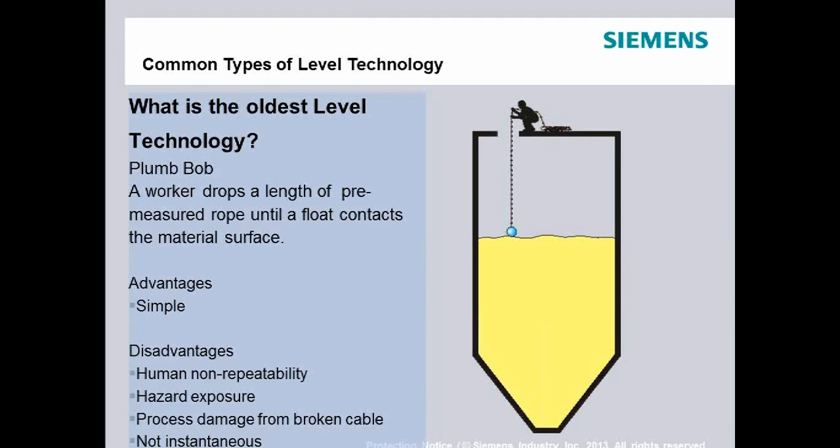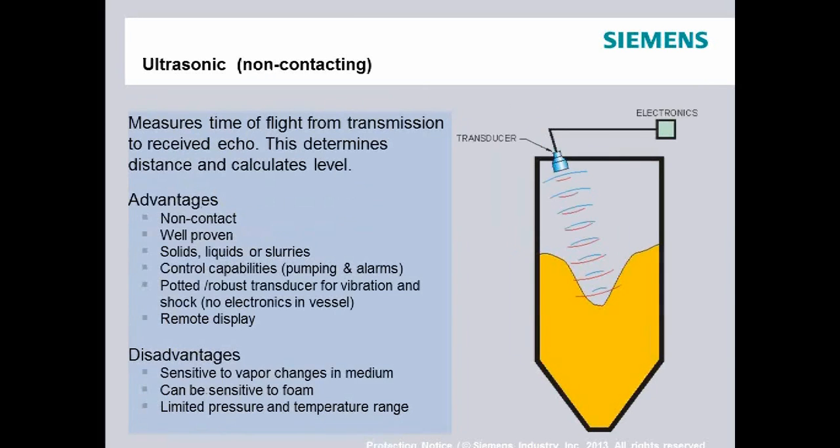We'll talk about non-contacting technologies — you can measure level without touching the material. Ultrasonic has probably been around the longest of the non-contacting technologies. Non-contacting technologies really operate under the principle of time of flight — the old rate times time equals distance. A transducer or radar source sends out either an acoustical or an electromagnetic pulse, measures the time until it bounces off the material and reflects back, knows the rate (speed of light or speed of sound), calculates the distance, and divides by two because it travels down and back.